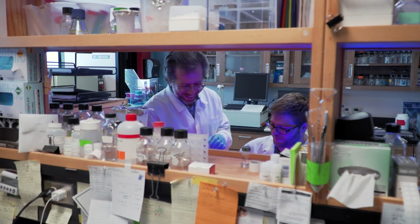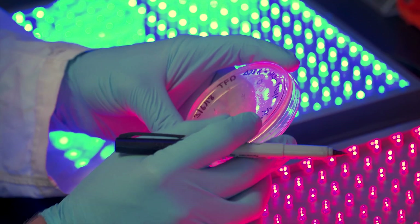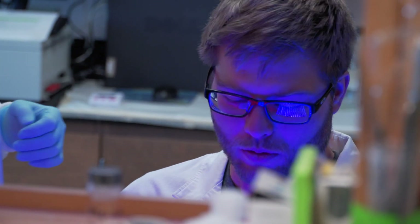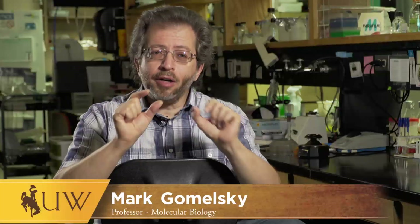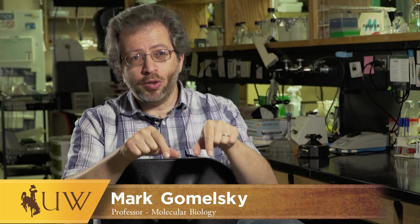I've been studying bacteria for my whole professional life. I'm a microbiologist by training who has moved mostly towards synthetic biology. We can use genetic parts that exist in bacteria — we re-engineer them to control genes in mouse or human cells for therapeutic purposes.